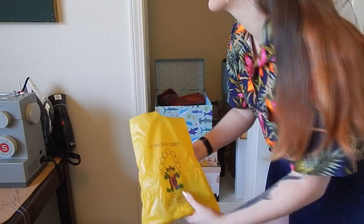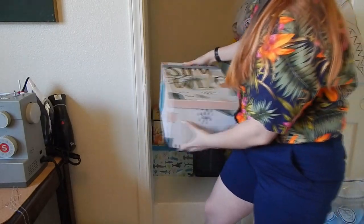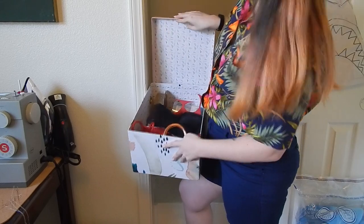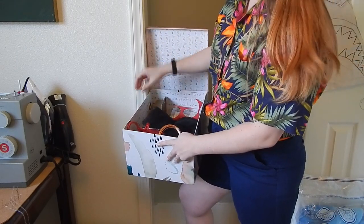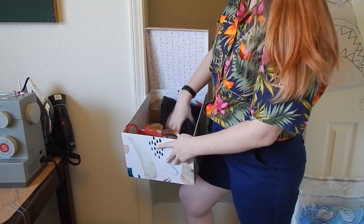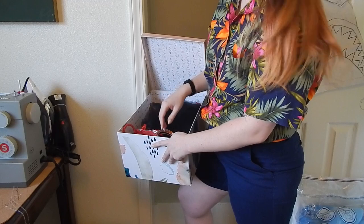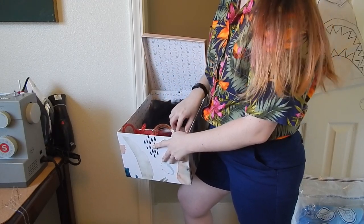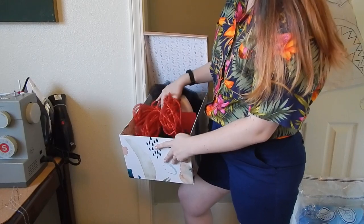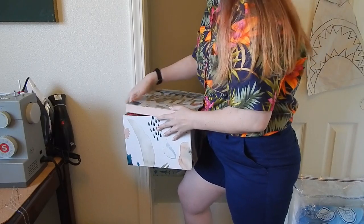This bin has leftover material from my big red boa, leftover tulle from the black tutu, and some little lights I like putting in fancy costumes. There's also some more miscellaneous leftover stuff I'm hanging onto.